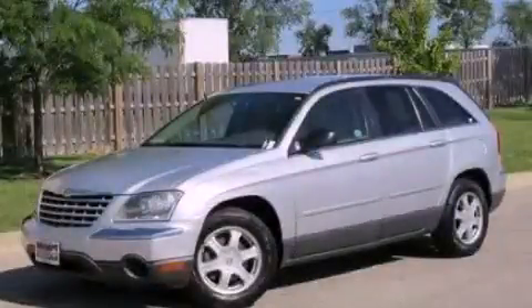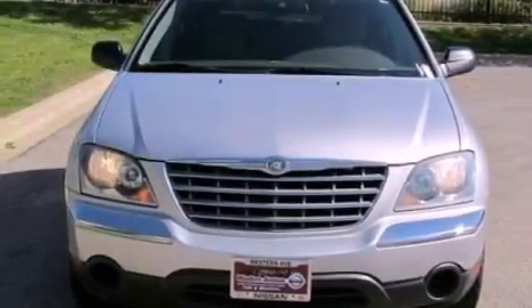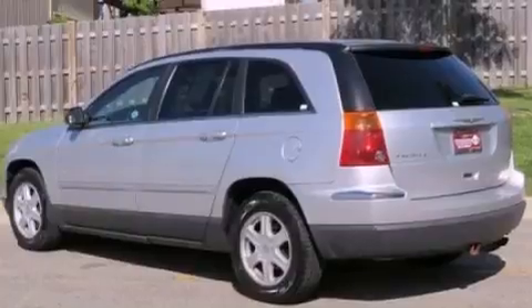This is a 2006 Chrysler Pacifica, with enough comfort and space for the entire family. It has a 3.5-liter six-cylinder engine and an automatic transmission.